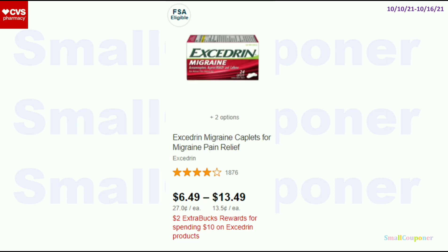The Excedrin — these are spend $10, get a $2 extra buck. There are manufacturer printable coupons from Excedrin.com. And if you have any $2 off $10 pain relief CRTs or any dollar-off CRTs for pain relief, this could be a really good deal, especially if you have good CRTs.